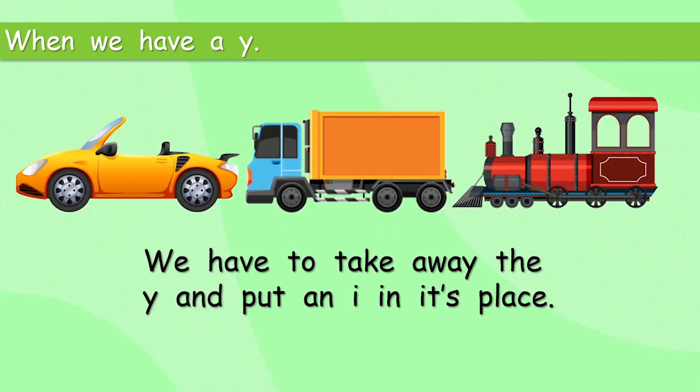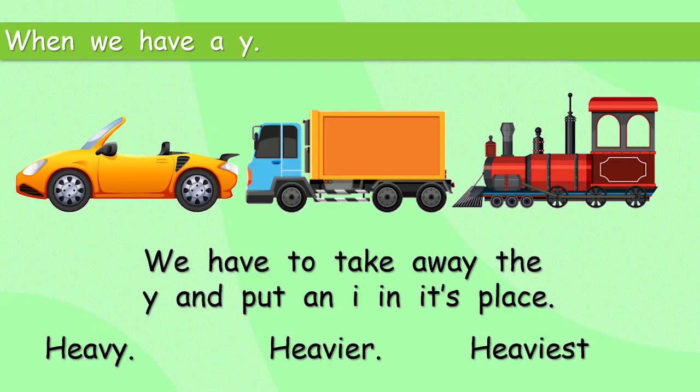So we've got car, truck and train — there's no Y there at all. Let's have a look at an adjective. The car is heavy. I can't lift it up — it's heavy. But look at that: it ends with the letter Y. So look at 'heavier' — we've taken away the Y and put an I in its place. Heavy. Now we know what's next: heaviest. Take away the Y and put in an I.